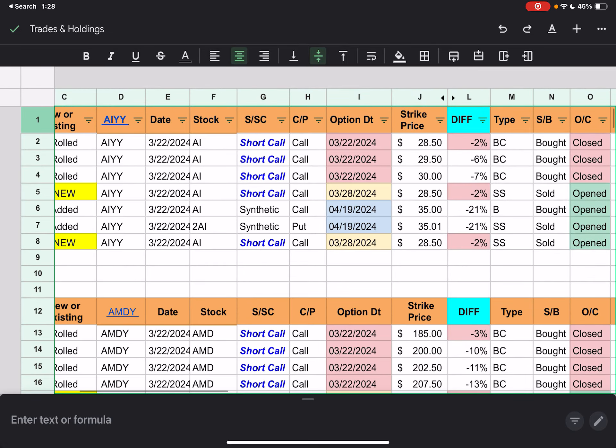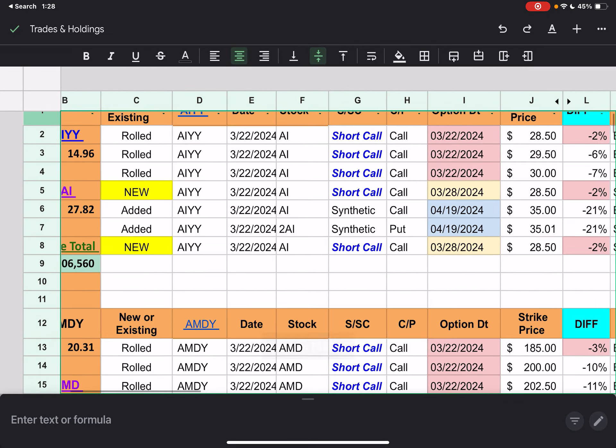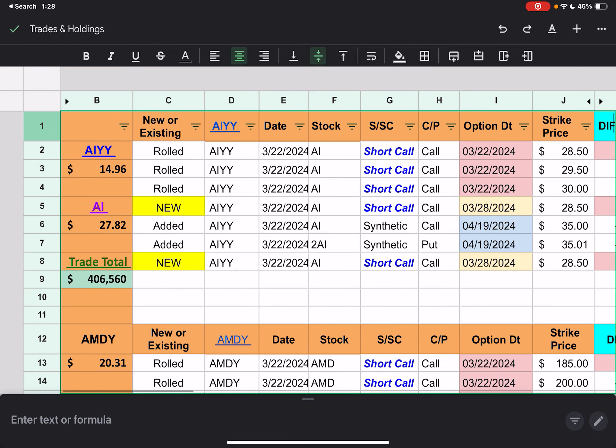All right, everybody. Hello. Good morning. Good afternoon. It is 1:30 a.m. on Saturday morning and I am just now getting to the YieldMax Single Stock ETF Trades and Holdings.